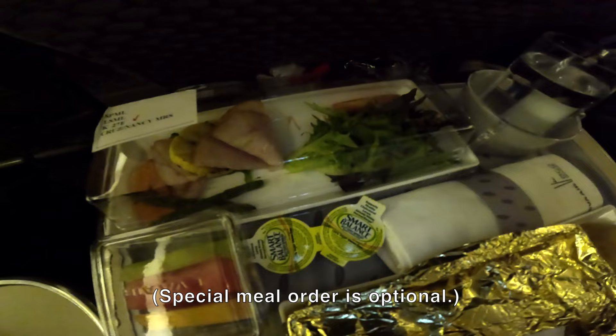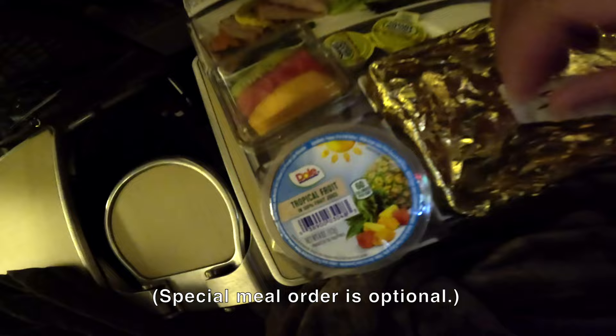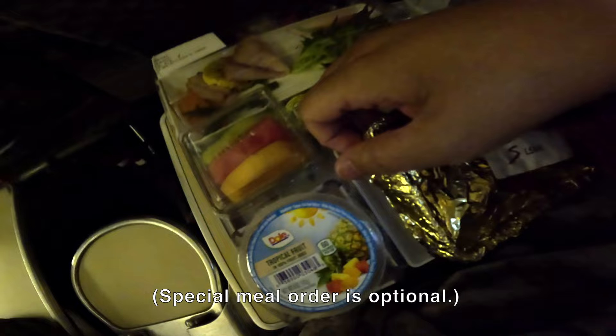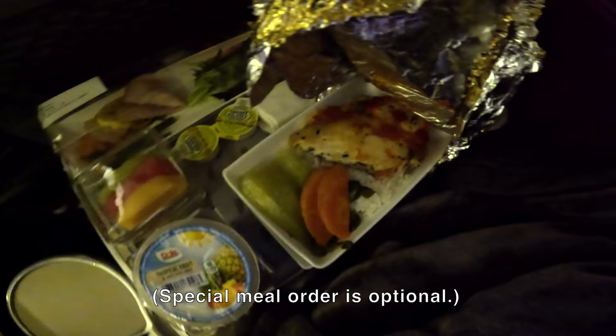This is my dinner, which is served a couple hours into the flight. I ordered a special meal due to dietary concerns — you can do this online on EVA Air under meal request, but you must do this 24 hours prior to flight departure. I got an entrée of chicken, vegetables, and rice.